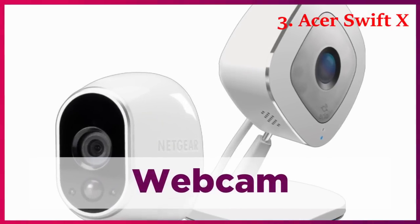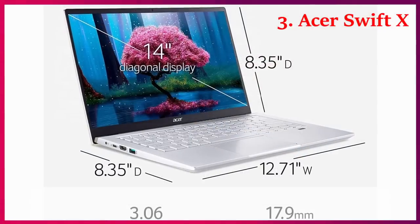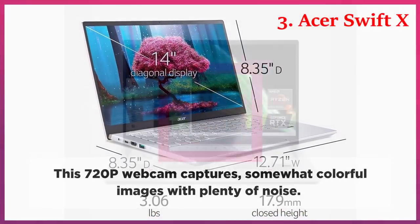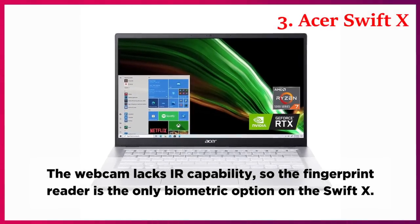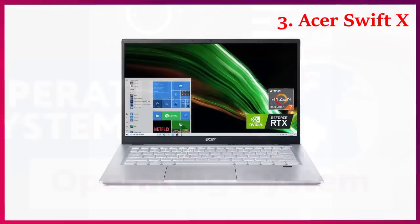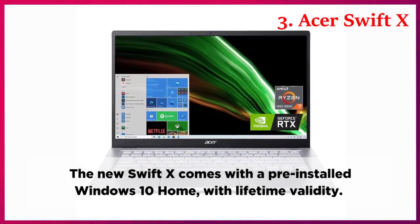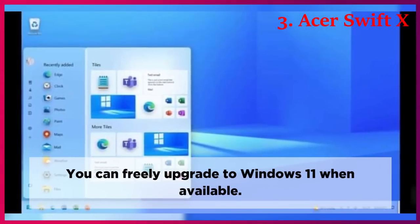Webcam. The thin bezel around the display comes with a 720p webcam. This 720p webcam captures somewhat colorful images with plenty of noise. The webcam lacks IR capability, so the fingerprint reader is the only biometric option on the Swift-X.